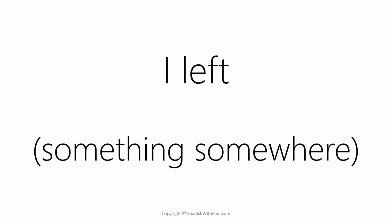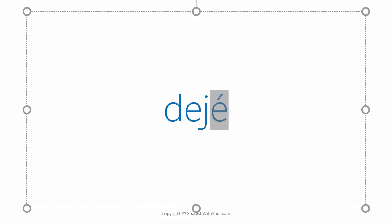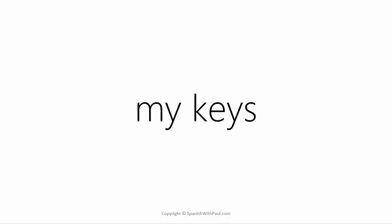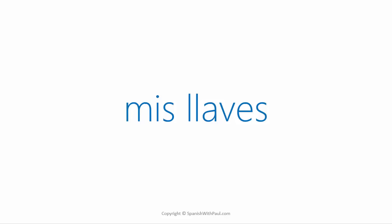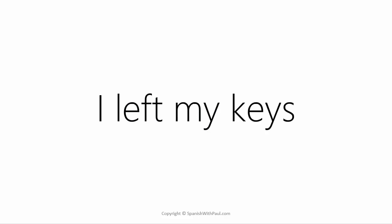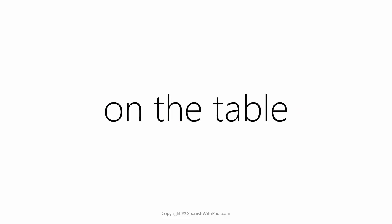Let's start with 'I left,' which is in the past and means that you left something somewhere. To express 'I left' you say 'dejé.' If you say 'deje' and do not pay attention to the accent, you probably will not be understood — you must stress the ending: dejé. An example of something you could leave would be your keys. The word for keys in Spanish is 'llaves' — notice the strong Y sound. And 'my keys' would be 'mis llaves.' So 'I left my keys' would be 'dejé mis llaves.'